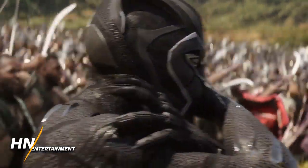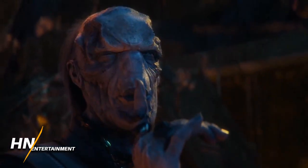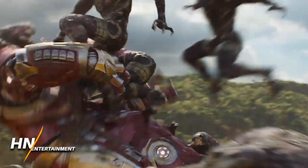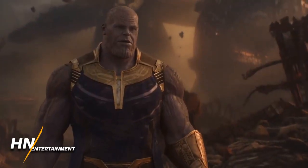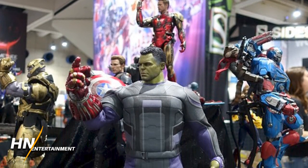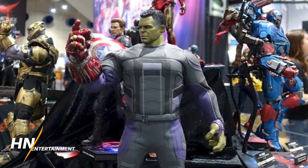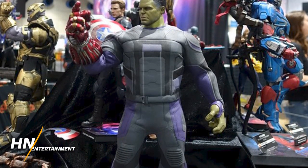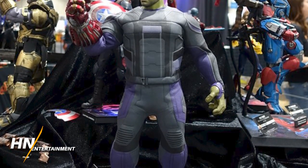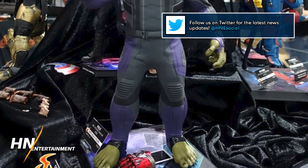Hot Toys came to SDCC this year and brought some really great looks at various characters and moments from Avengers: Infinity War and Avengers: Endgame. A big one a lot of people are talking about is the figures of Hulk and Iron Man respectively holding each of the infinity gauntlets — either doing the final snap against Thanos or bringing everybody back in the blip.